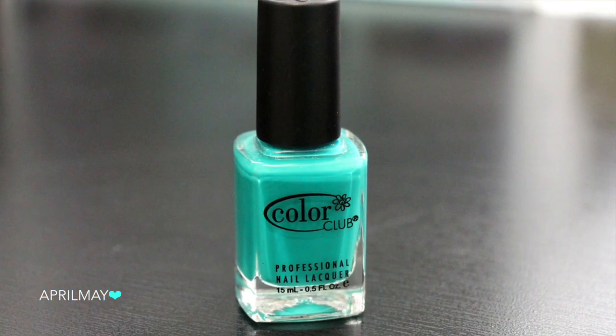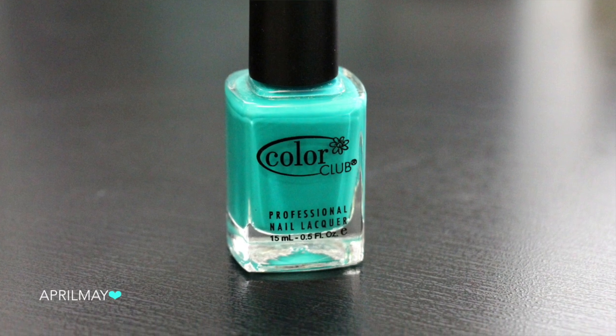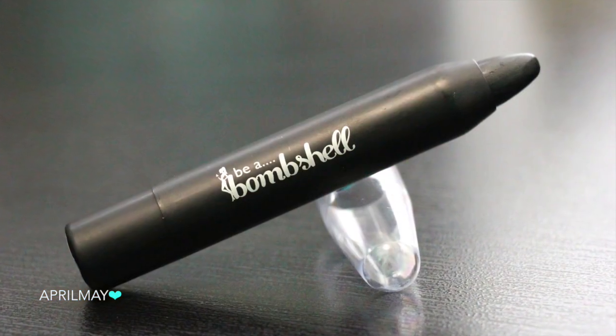Next up is a nail polish from Color Club. If you've watched my nail polish collection video, you'll know I have a lot of Color Club polishes, and my collection has even grown since that video. This is in the shade Abyss, and it is a really, really nice green teal shade — definitely more of a greenish teal. It's really beautiful. I don't have a color like this, shockingly. I have one that's similar but lighter, so this is a really nice full-size product.